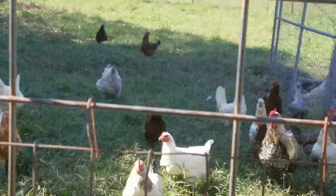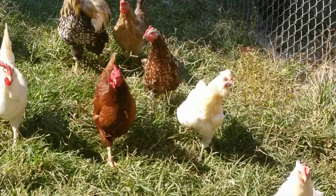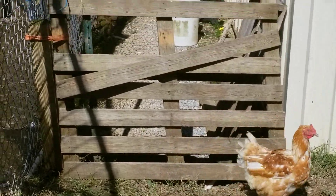And here's all the chickies. They all think I've got a treat for them. This one is an instigator — she's always getting into trouble.